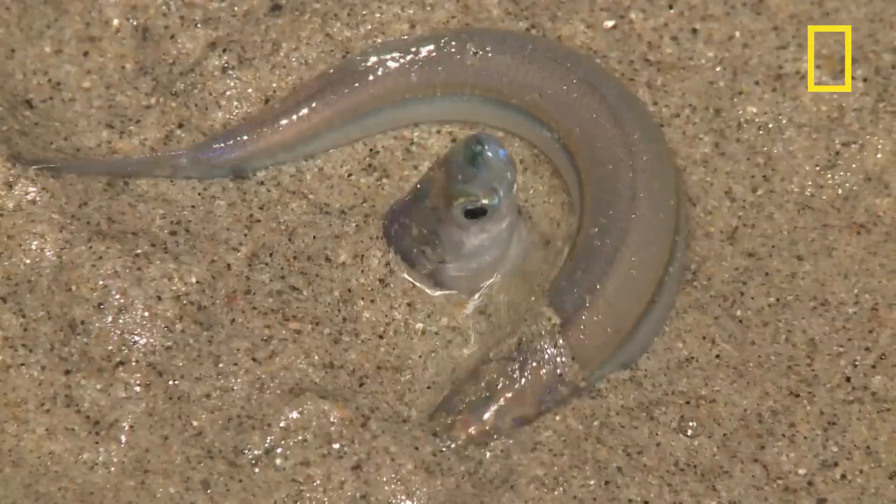The female begins the process by digging into the sand to deposit her eggs. The male wraps himself around the female and, bodies entwined, fertilizes the eggs. After spawning, most of the adult fish make it back into the ocean, leaving the eggs to develop and hatch within about two weeks. The entire cycle is based on the tides, which are affected by the phases of the moon.